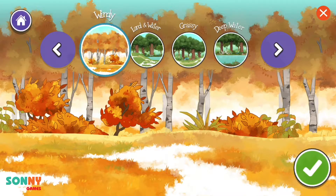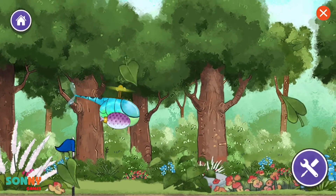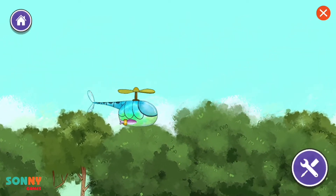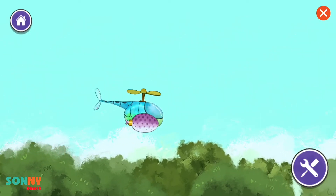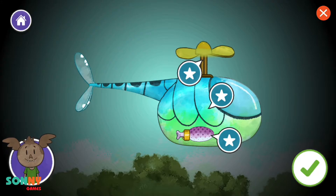Environment: windy, deep water. Continue. What did you think would happen? Wow! That is so cool! Continue.